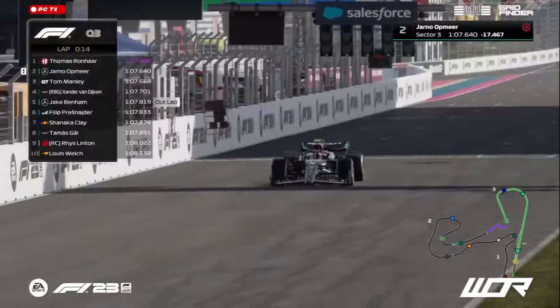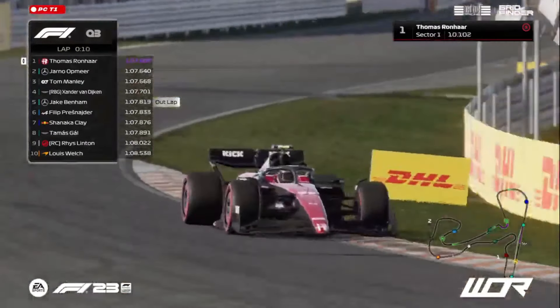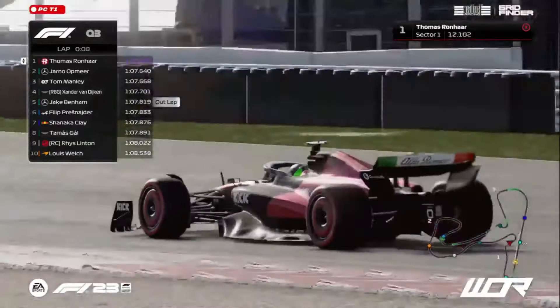Here comes Yana Watmir then up towards the line. It's good enough for P2, but he's not going to be able to take pole position from Thomas Ronhaar, with Ronhaar's lap still getting underway.